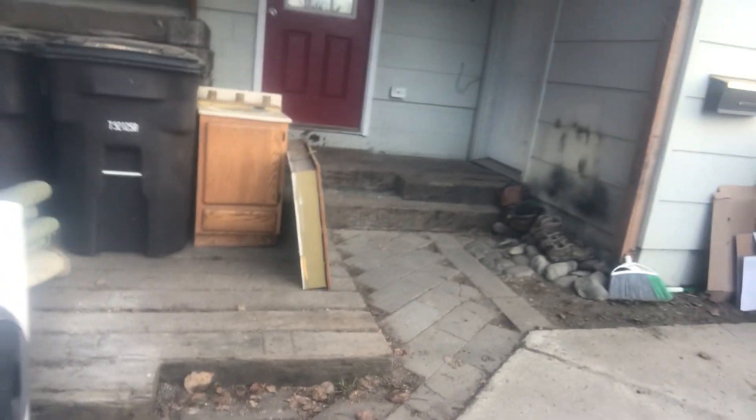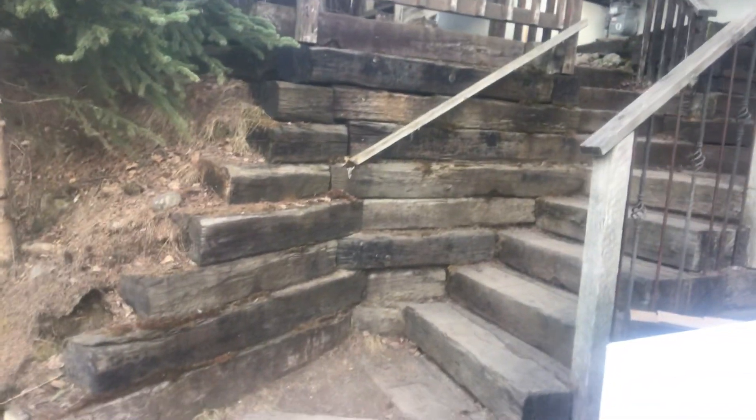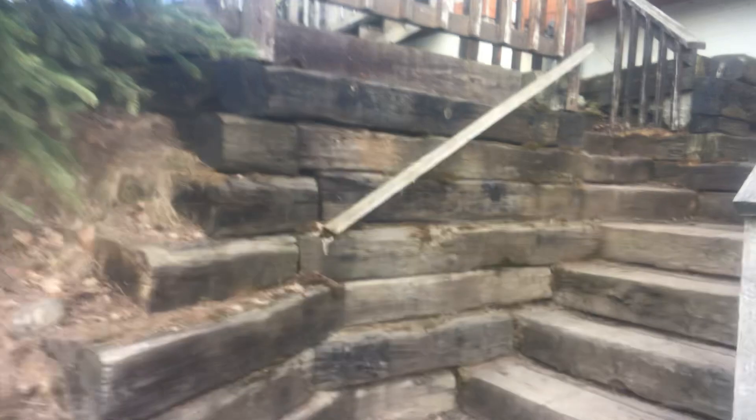We'd have to rearrange a little bit too, in that the stairs coming down kind of curve around. What we need to do is take this section right here, carve out the hillside, and suck that up tight so it's a straight shot down.